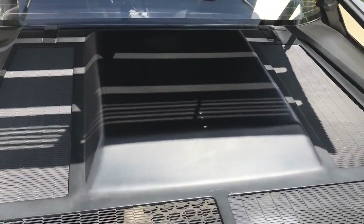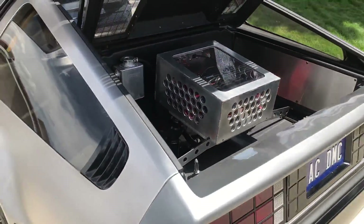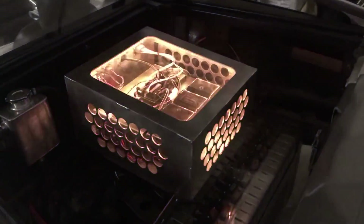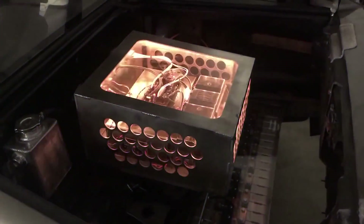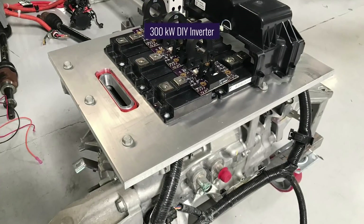The battery housing is satisfyingly neat, but one of the coolest components you'll find inside is the inverter housing. The cut metal is finished with acrylic plates and color-changing LEDs just like a gaming PC. To the uninitiated, this glowing box is often mistaken for a time-travel enabling flux capacitor. Impressively, Jacob built the 300-kilowatt inverter from scratch.